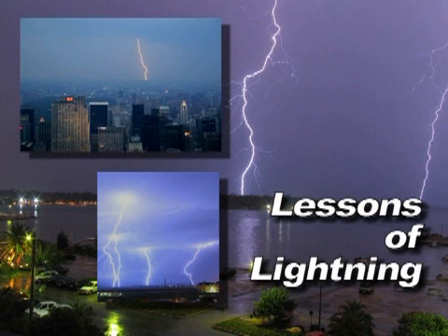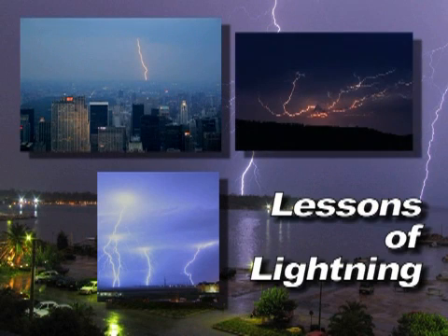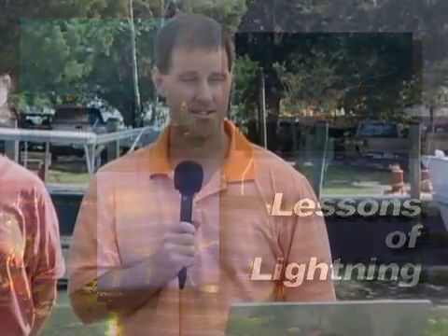I'm going to talk a little bit about lightning. Lightning is a very dangerous event. It's the number two weather killer in the United States, and about a thousand people are injured from lightning and a hundred people die from lightning each year in the United States.